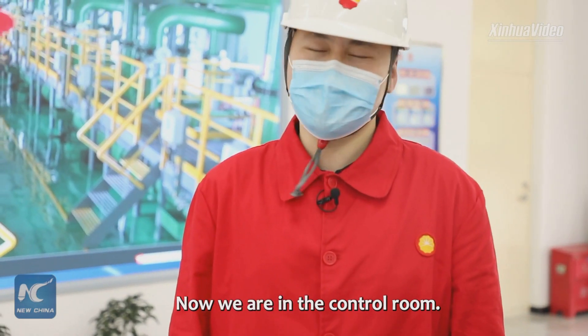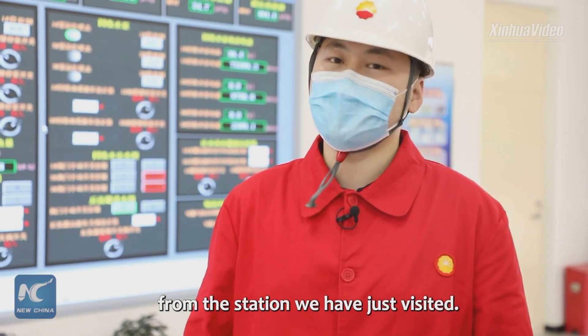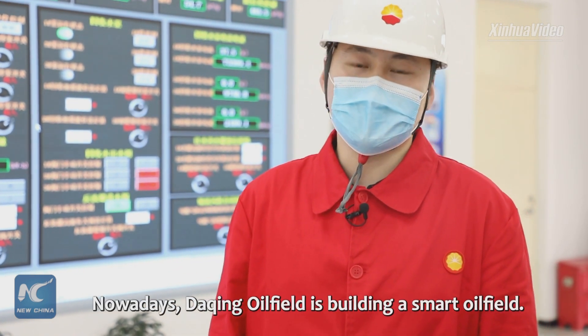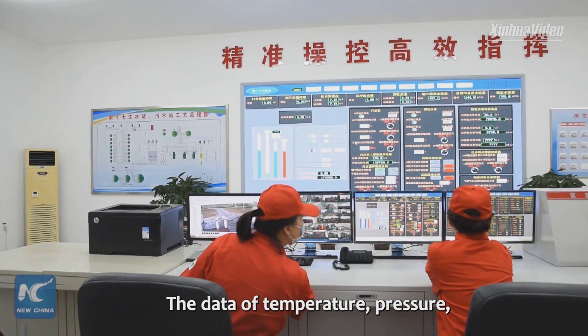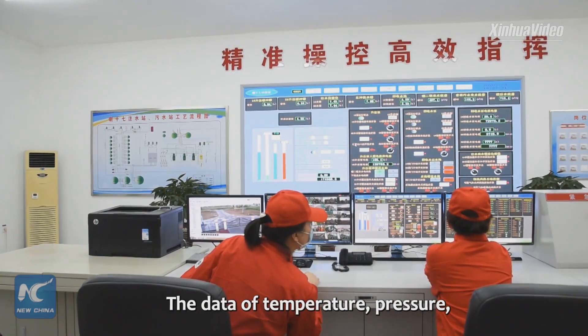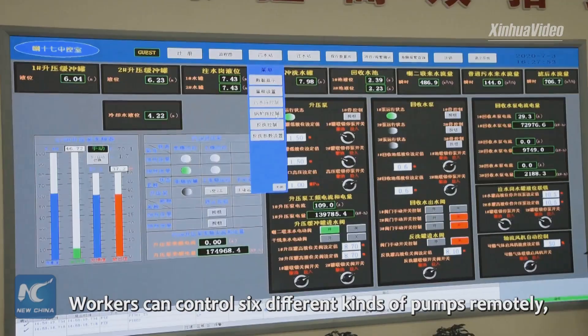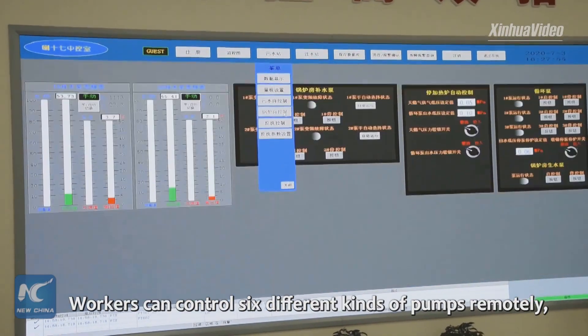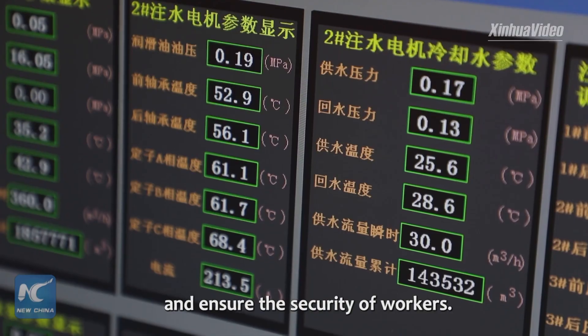Now we are in the control room, which is five kilometers away from the station we just visited. Nowadays, Daqing Oil Field is building a smart oil field. Data on temperature, pressure, and flow rate can be transferred digitally. Workers can control six different kinds of pumps remotely, which reduces risks and ensures the security of workers.